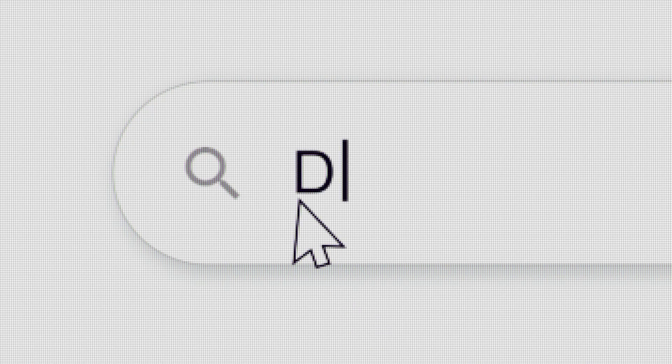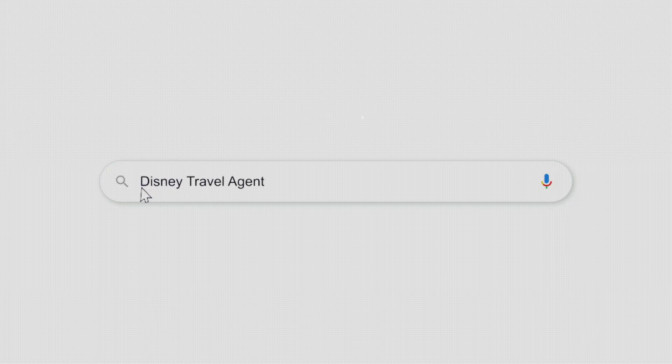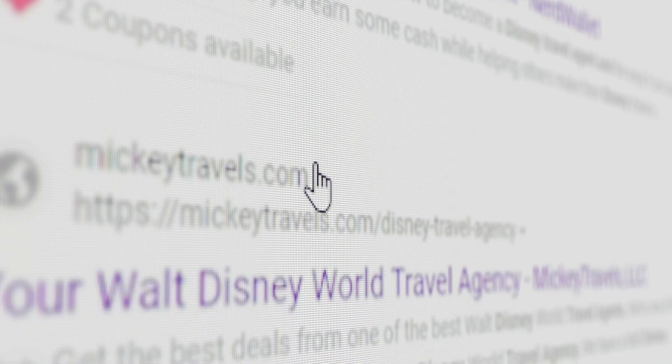A lot goes into planning a Disney trip and it can be very overwhelming, especially for first-timers, and of course you don't want to miss anything. So head over to your web browser and do a search for Disney travel agent. Right away you see there are several options — all are qualified. These are people who love Disney and love helping people plan the trip of their dreams.